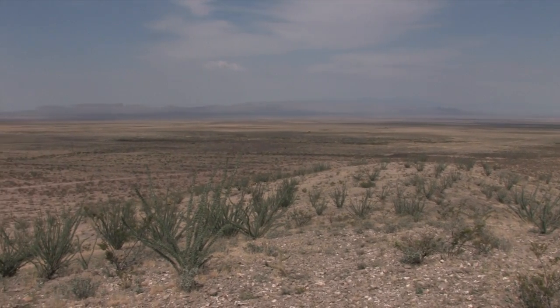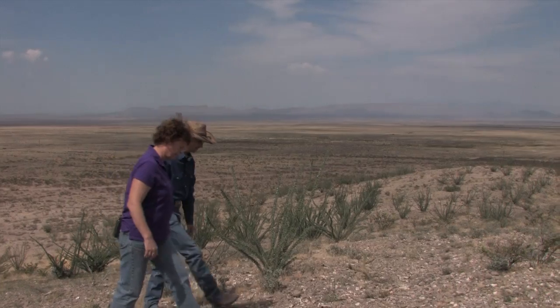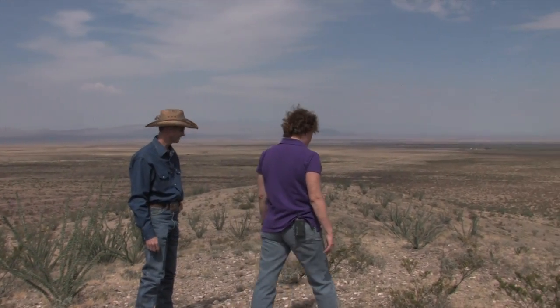We will be able to visit with Lane Hauser, who is a rangeland resource specialist with the BLM. He is the director of the Restore New Mexico projects in this region.